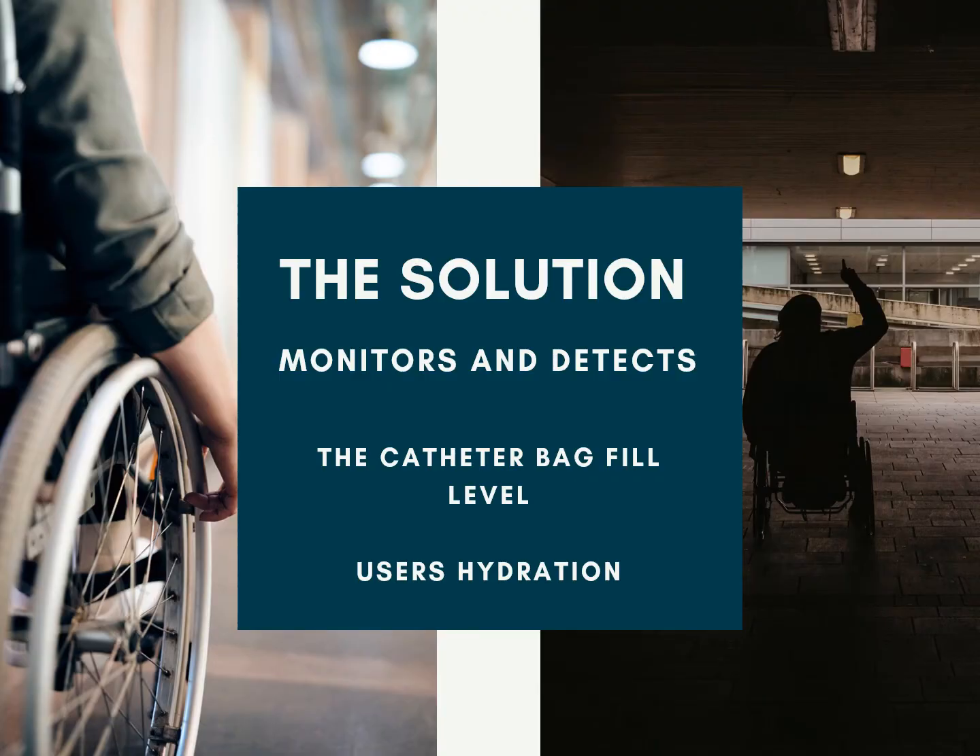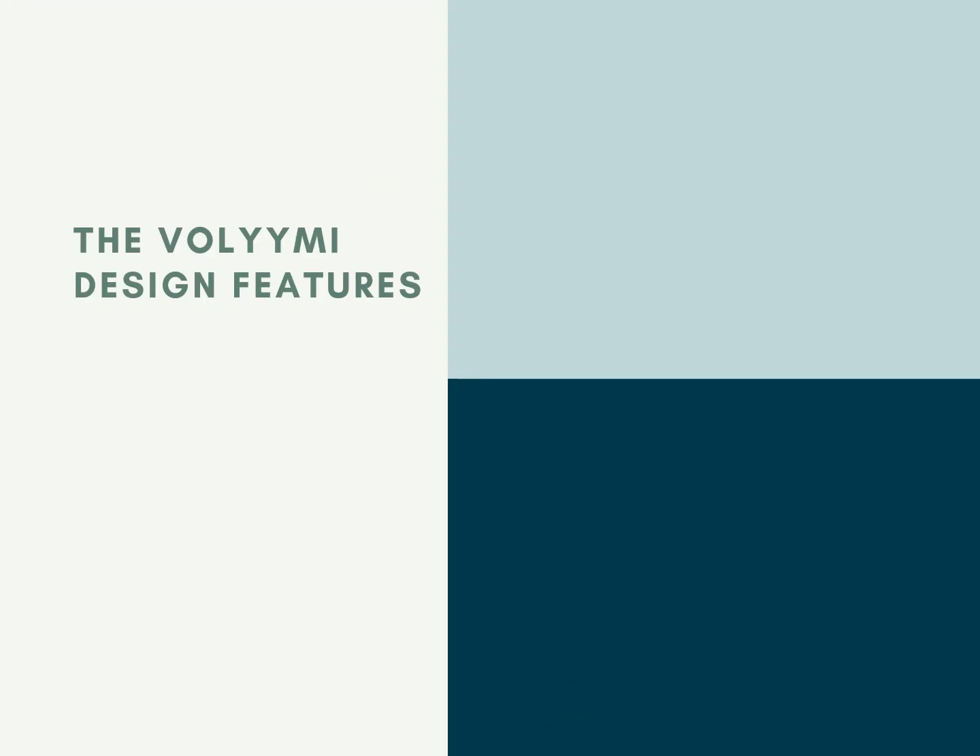So what did we do with all this information? Being engineers, we set about making a solution. Based on our need finding, we decided that our solution would both monitor and detect the wheelchair user's catheter bag fill level, along with determining their hydration and potential for UTIs, or urinary tract infections. Our design, known as the Valimi system, has four features.